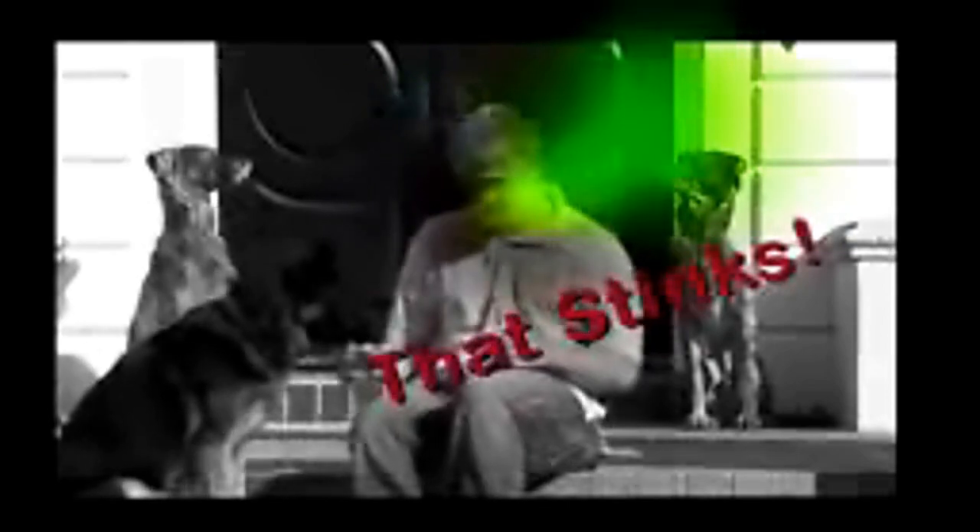Has this ever happened to you? Oh, he's a cute puppy. Oh my god! That stinks! Brushing? Why the fussing?